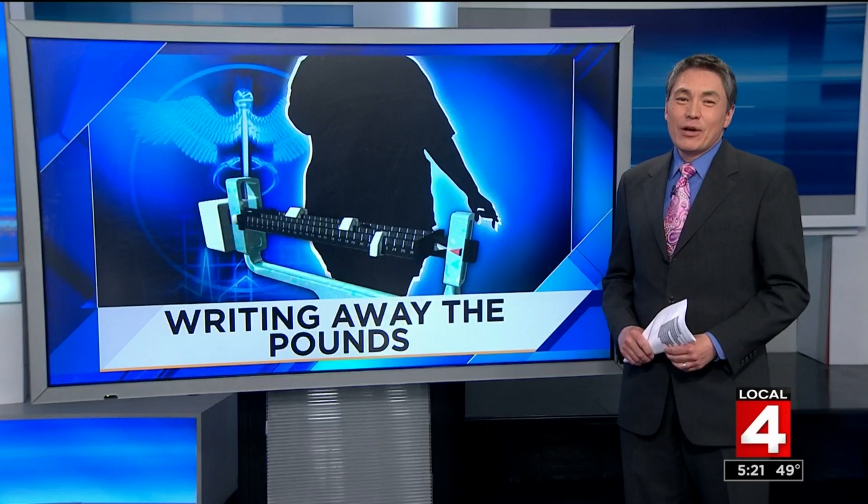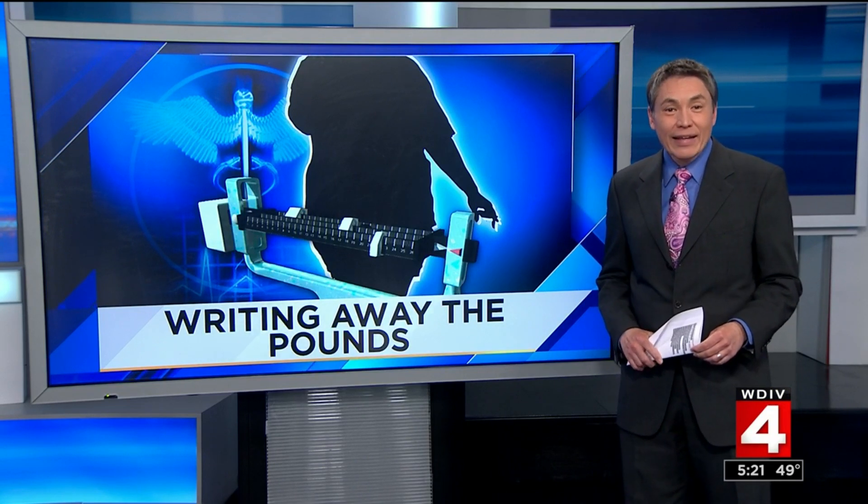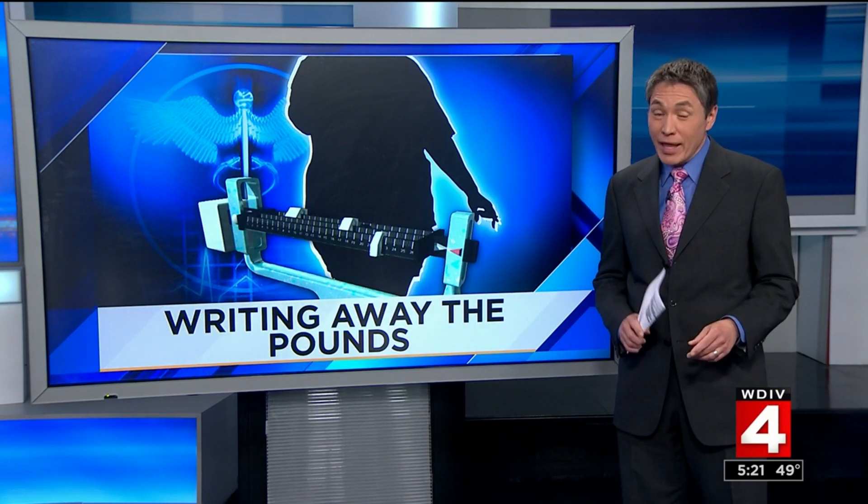Let's check in with Dr. McGeorge. Do you ever wish you could just write off those extra pounds? Well, new research finds you can. I'll explain what a new study found ahead in Good Health.